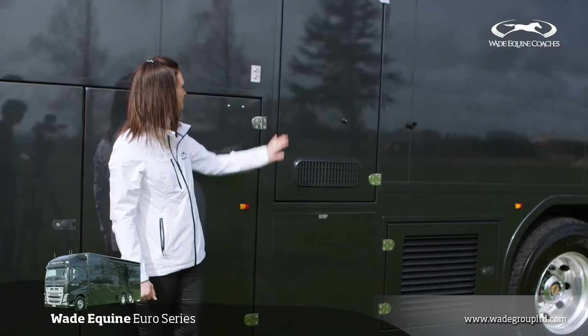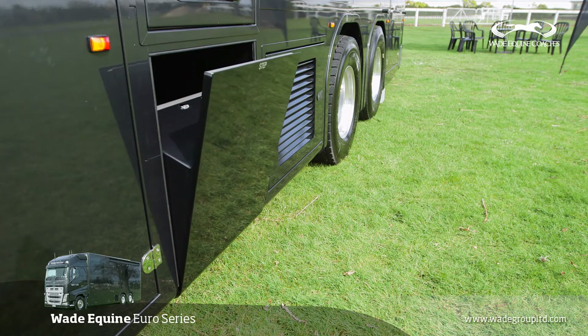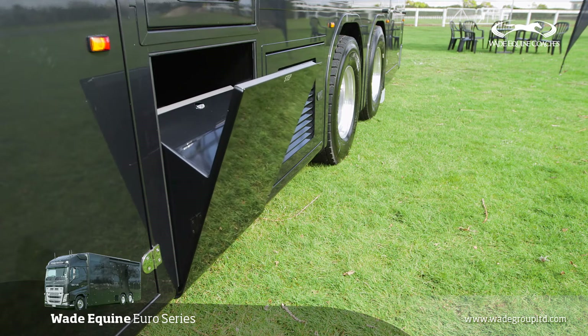To access the living, we use the keyless entry, which automatically brings down the stairs and unlocks the entrance door.